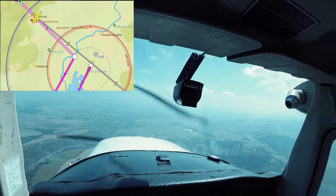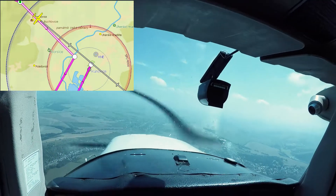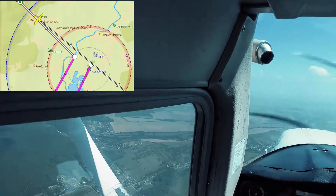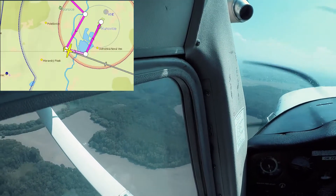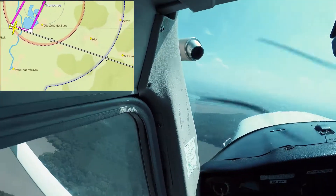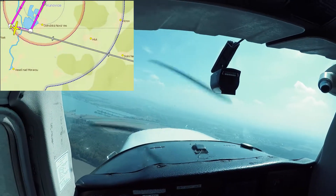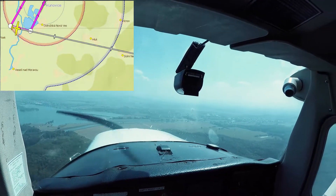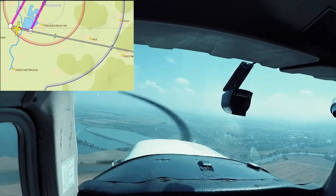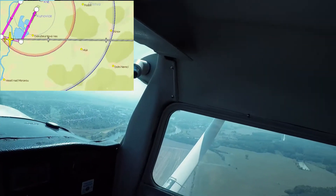Here I just entered via Whiskey Point into the Kunowice CTR and I got vectors for runway 02, to go on the left-hand side circuit. The scenery for the approach to runway 02 is amazing.